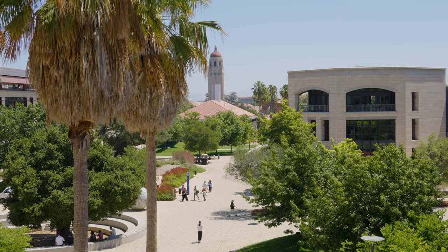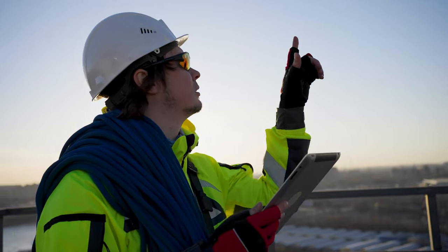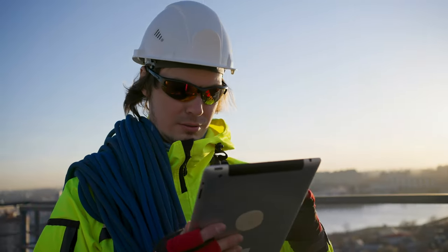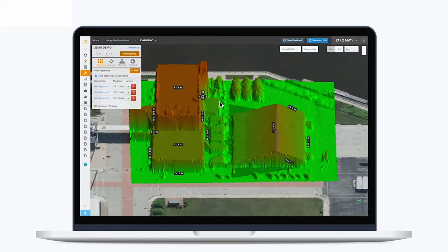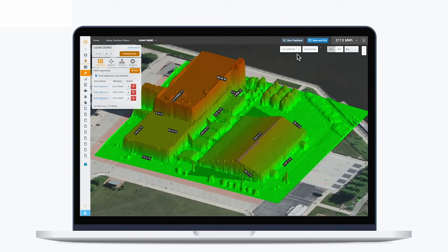When we started back in 2013, a lot of solar companies were driving out to the site, climbing on the roof, taking shade readings in a few spots, driving back to the office, and doing some analysis. We said you don't have to do that — we can actually do that in software. We can pull in weather data and aerial imagery and let you do that from your office.